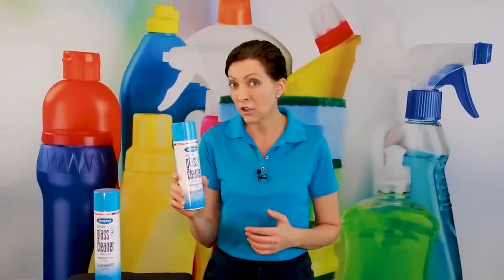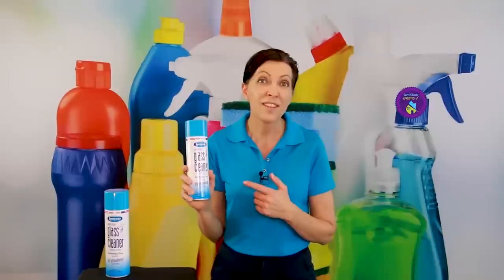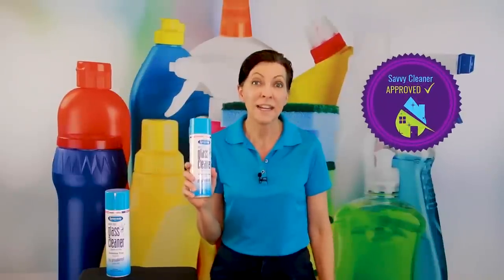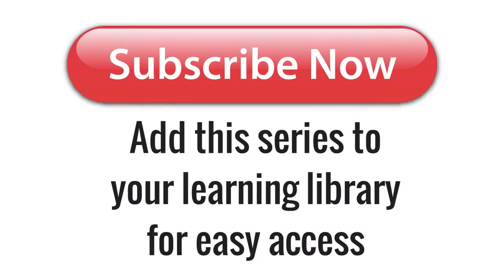If you haven't given SprayAway a try, I recommend that you do — there are so many uses for this product. I'm going to give SprayAway the Savvy Cleaner seal of approval. If you use SprayAway, I want to hear about it — leave me notes below, let me know how much you love it, and if you've tried any of the other SprayAway products. Let's start a conversation. If you found this helpful, please pass it on to a friend. And until we meet again, leave the world a cleaner place than when you found it.